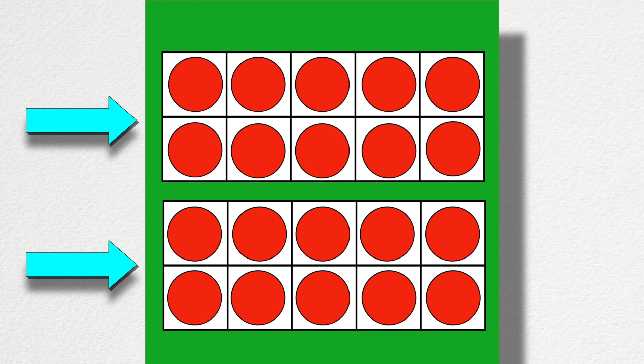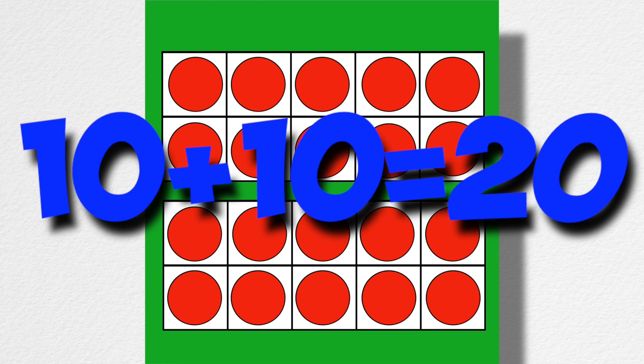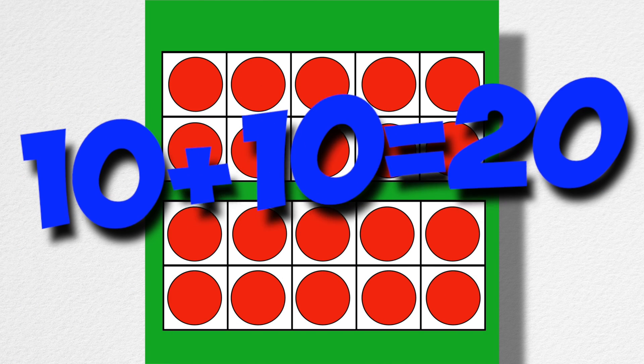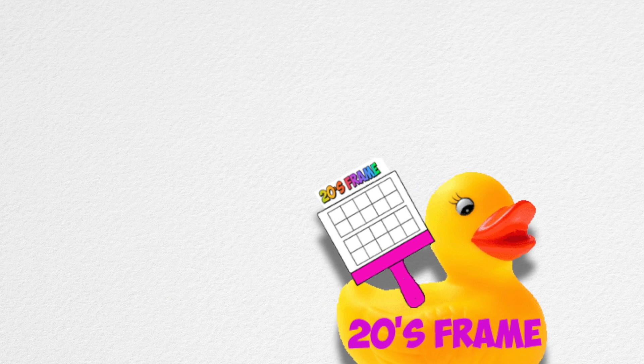Ten plus ten equals twenty! Ten plus ten equals twenty! Ten plus ten equals twenty!